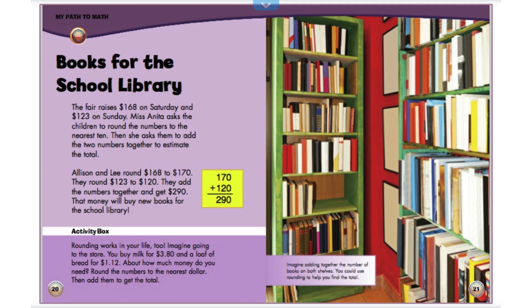Activity box. Rounding works in your life. Imagine going to the store. You buy milk for $3.80 and a loaf of bread for $1.12. About how much money do you need? Round the numbers to the nearest dollar. Then add them to get the total.